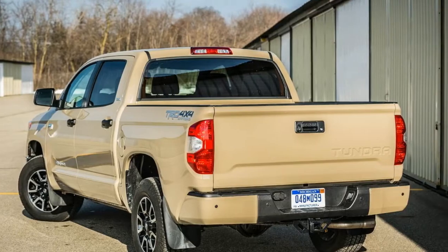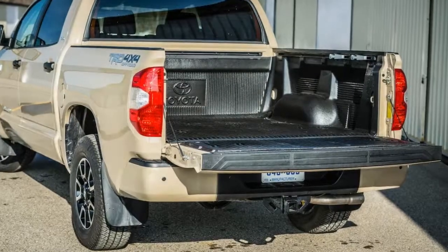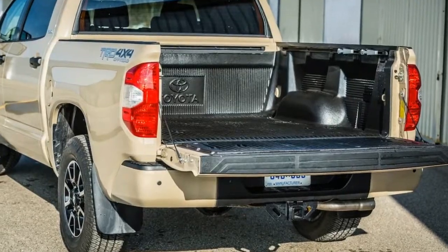Only three colors will be offered: Super White, Midnight Black Metallic, and a Voodoo Blue hue that's exclusive to the three TRD Pro models.